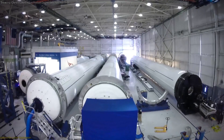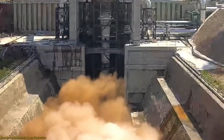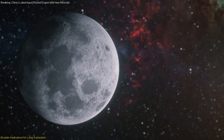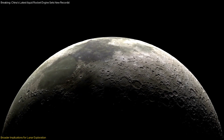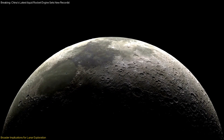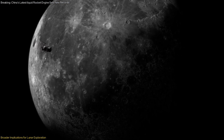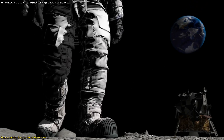The advancements in rocket technology, exemplified by the successful test of the new engine and the development of the Long March 10th rocket, have significant implications for China's lunar exploration program. These technological strides not only enhance China's capability to conduct future lunar missions, but also position the country as a key player in global space exploration. The ability to launch heavy payloads to the moon and operate advanced propulsion systems will facilitate more complex and ambitious missions, including crewed lunar landings.